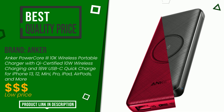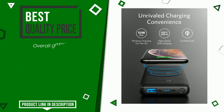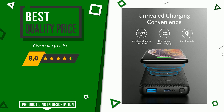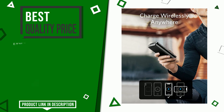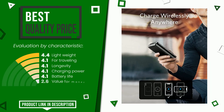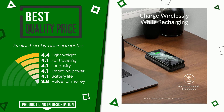Anker, with this item, was awarded a final grade of 9 out of 10. It turns out to have the best value for money. Its strengths are: lightweight, for traveling, longevity, charging power, battery life, and value for money. The price of this item, along with more information, can be found through the link at the bottom of the video description.